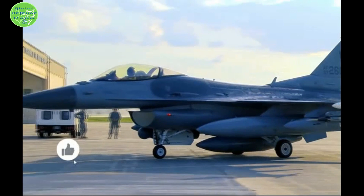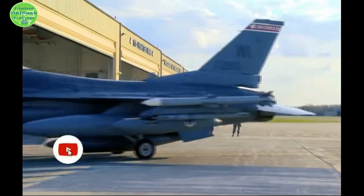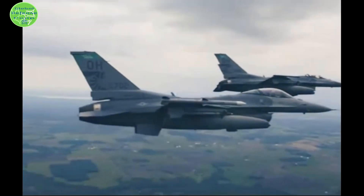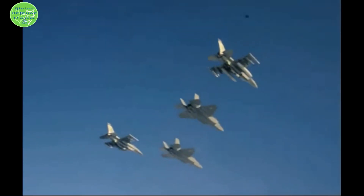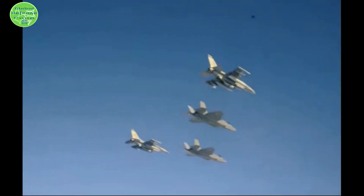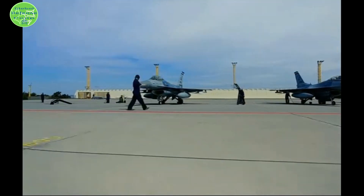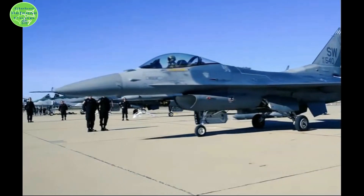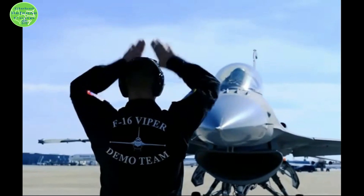The F-16V is ordered by Taiwan, Bahrain, Slovakia, Bulgaria, Greece, and Turkey. The newest F-16V Block 72 is the most advanced F-16 production configuration, combining numerous capabilities including Saber AESA, GCAS, and structural upgrades. The F-16V can fly and fight to 2070 and beyond.